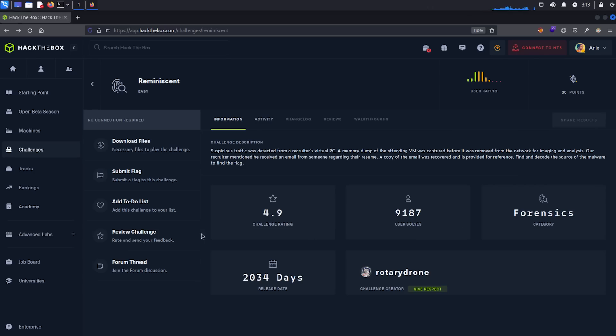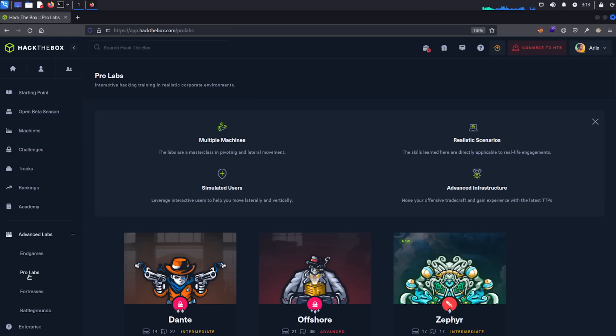The pro labs are definitely a highlight of Hack the Box, and if you really want to learn and improve this is where you need to be spending some time. It's all well and good being able to attack standalone boxes, but if you want to be successful as a penetration tester in the real world you're going to be attacking networks. Personally I've ticked off Dante and I'm over halfway through Raster Labs — they do take a decent amount of time and dedication, but if you're serious about developing your skills the pro labs are really the best way to do it. There are also seasonal points if you're into the gamified side and climbing the leaderboards.